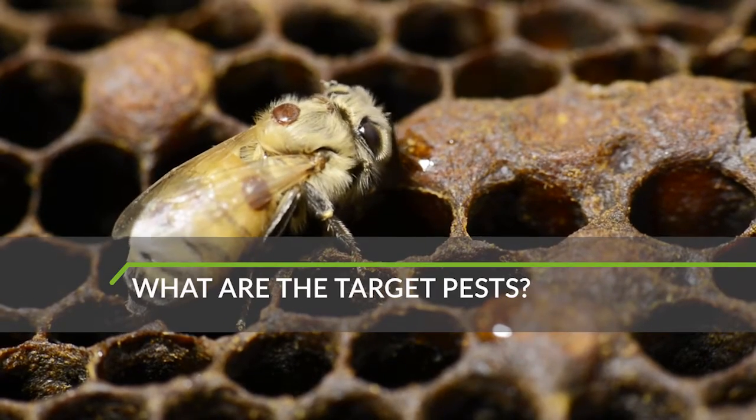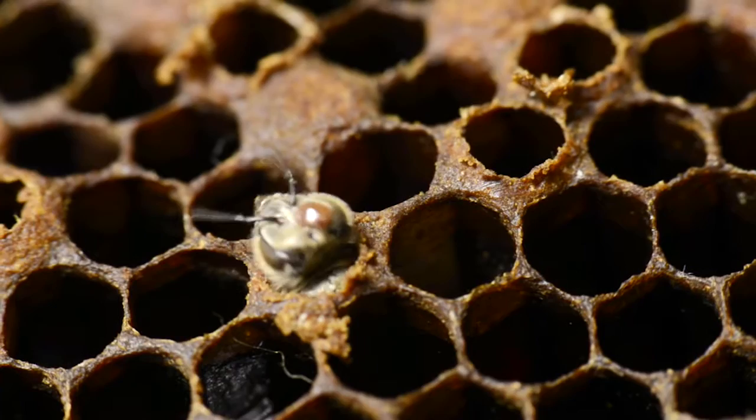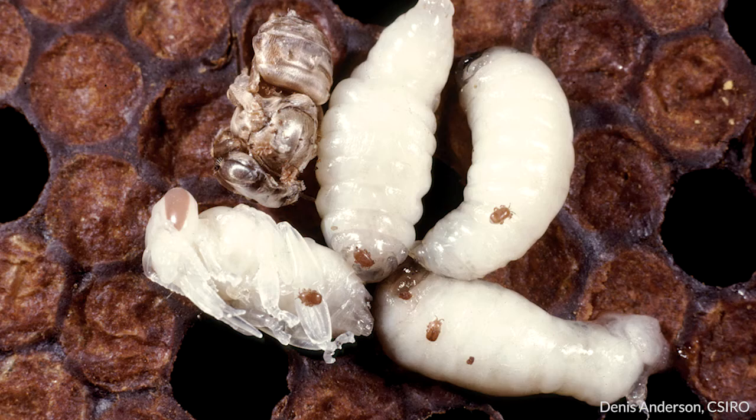There are a number of pests and diseases which are important to Australia — endemic pests such as AFB, but also exotic threats such as parasitic mites, namely Varroa, Trophilalaps and Tracheal mite.